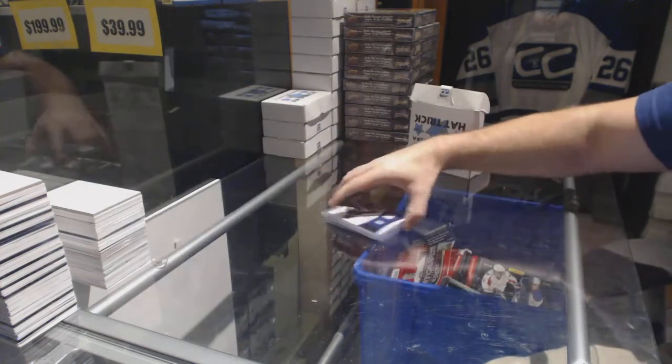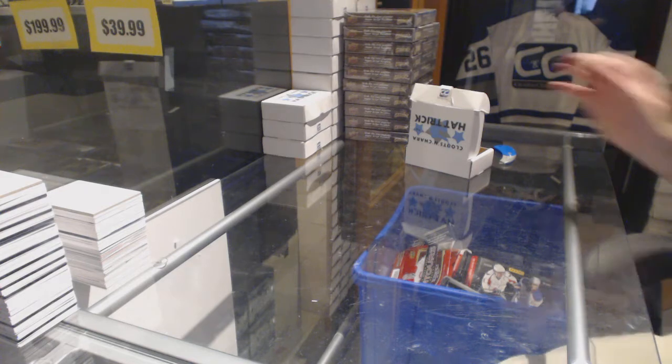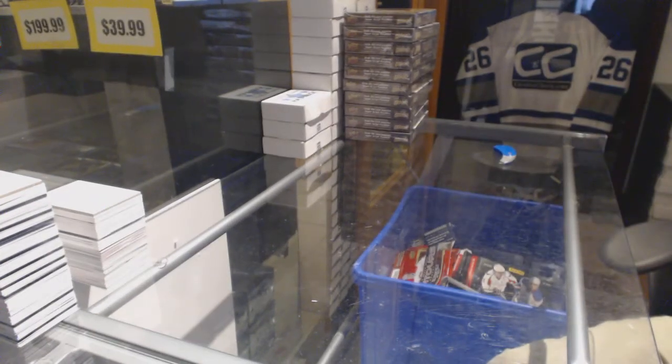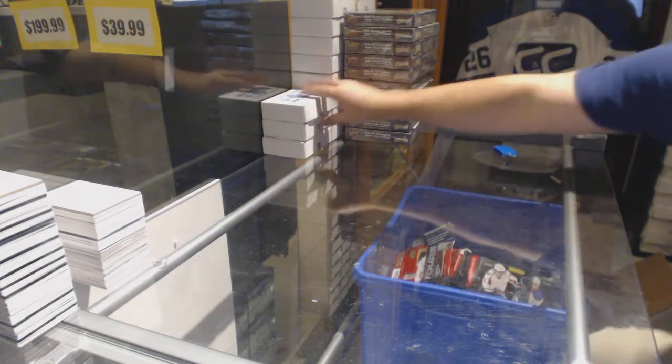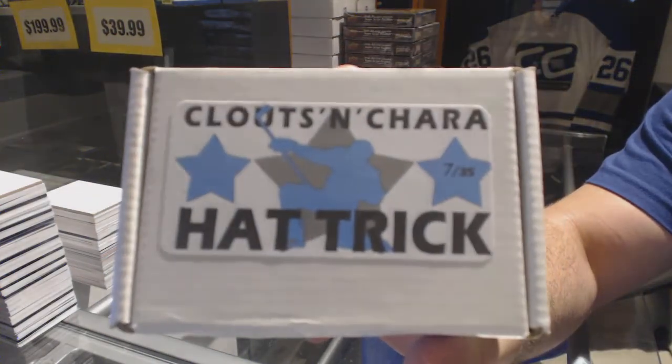I honestly can't believe that's the one you pick. You are just mind-blowingly amazing honestly. You have been forced to collect Howden, I'm telling you.